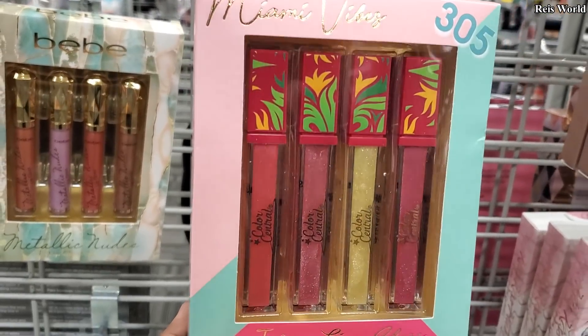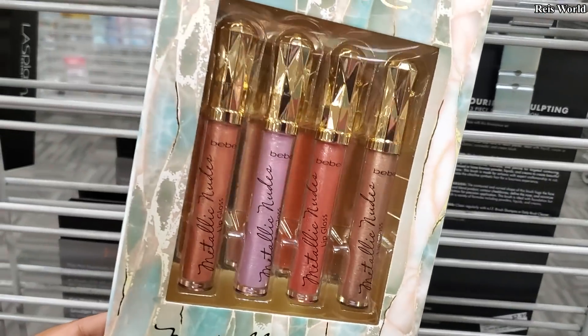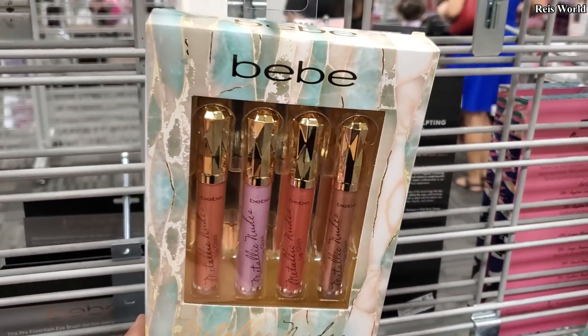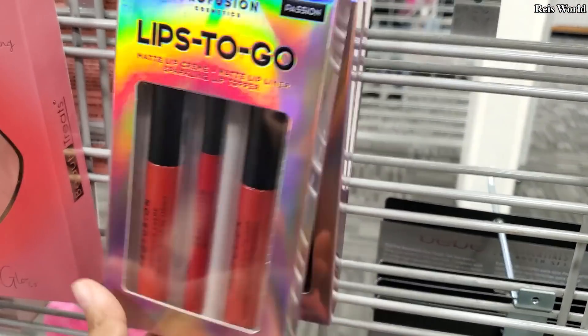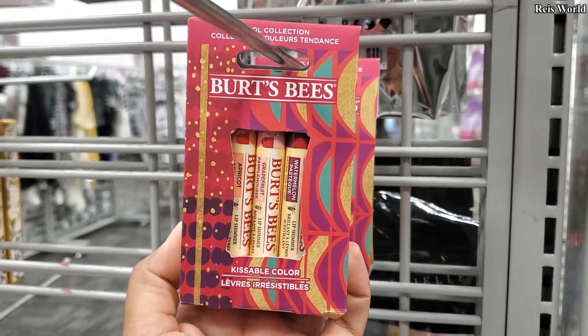Miami Vibes — Juicy lip gloss $5.99. We have another BB metallic nudes — not sure if we've seen this one — $7. Lips to Go Pro Fusion for only $1.99, and $3.99 kissable lip color by Burt's Bees.